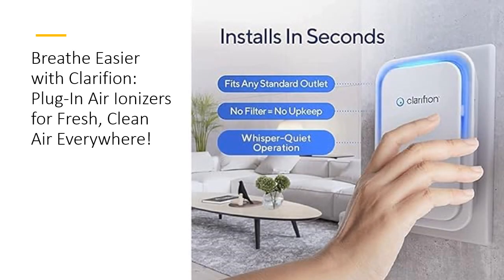Enjoy the convenience of Clarifion's easy installation and operation. Simply plug it in, and within 60 seconds it starts releasing negatively charged ions into the air, making airborne pollutants heavier and easier to remove. Unlike air purifiers that require costly filter replacements, Clarifion offers a budget-friendly alternative without compromising on quality or effectiveness.